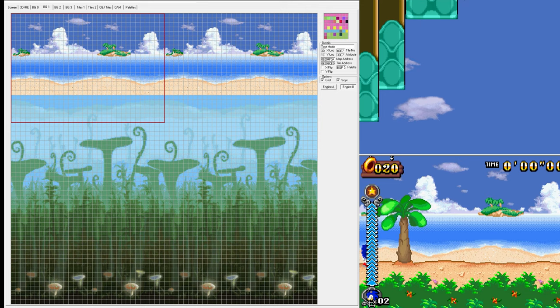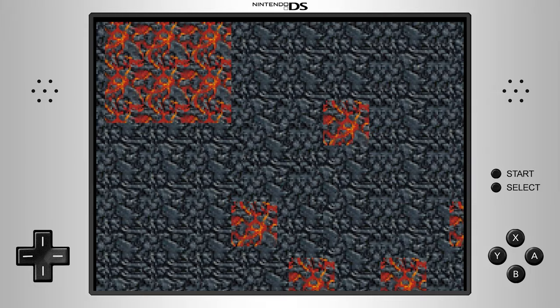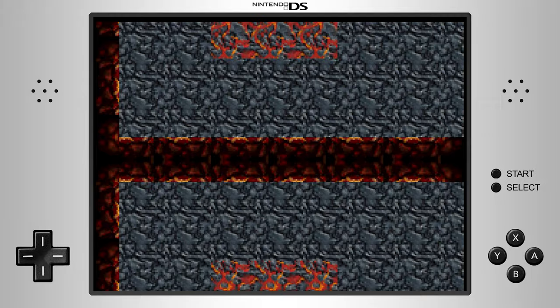A background layer can move on both the X and Y axes. There are eight individual scrolling registers found in the Nintendo DS hardware — two for each background, horizontal and vertical, multiplied by the four background modes available.